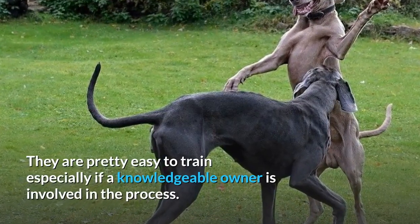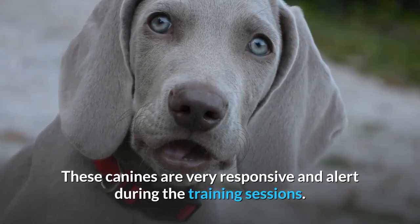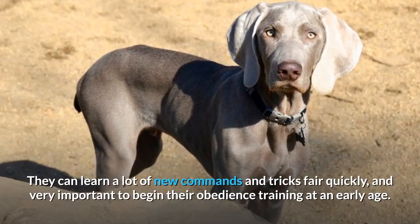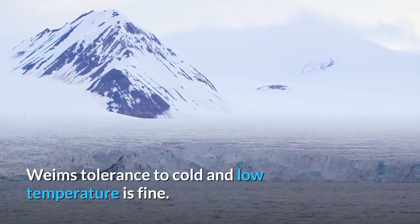Are Weimaraners easy to train? They are pretty easy to train, especially if a knowledgeable owner is involved in the process. These canines are very responsive and alert during training sessions — they can learn a lot of new commands and tricks fairly quickly. It is very important to begin their obedience training at an early age.